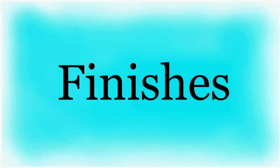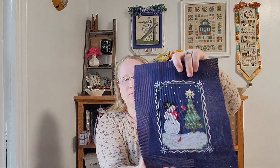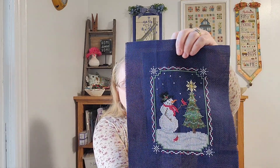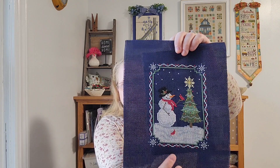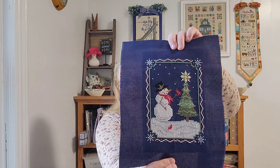If you see me looking down, I'm just taking a look at my notes to make sure I don't forget anything. So let's go ahead and dive right in with some finishes. And this is kind of going to be part of the shop update portion too, because my first finish is the Snowman's Christmas pattern, which is included in the October club package.